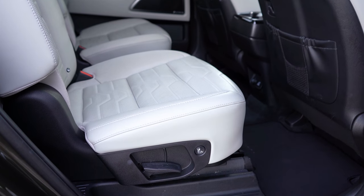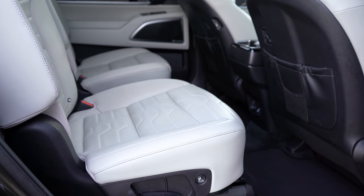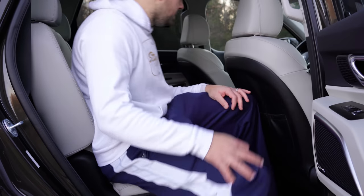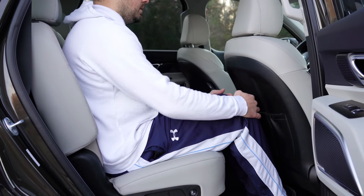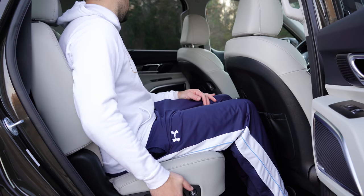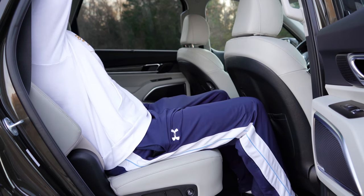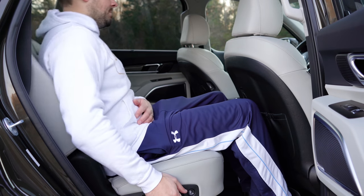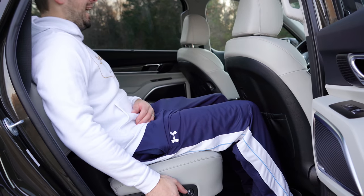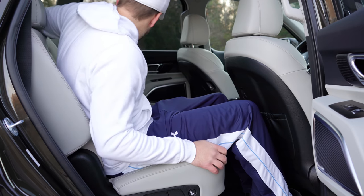Second-row rear legroom comes in at 42.4 inches, which is a ton of space. Even at six feet tall, I have plenty of room back there. The second-row seats are also reclining, so even more comfort if you don't have third-row passengers. With the eight-passenger setup you get a rear center armrest with cup holders, but with the captain's chairs there's a pass-through area in the middle.